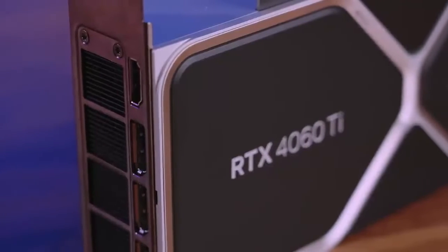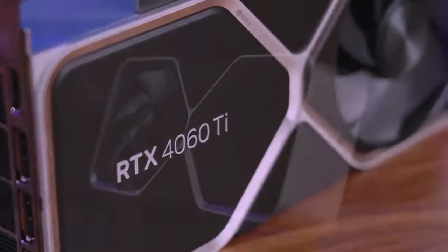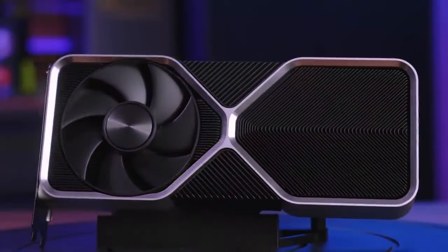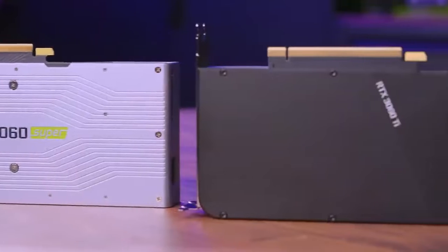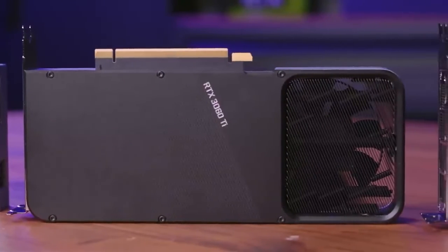NVIDIA launched the RTX 4060 Ti today. As we jump into the benchmarks a little bit later on, there's going to be a couple of things to focus on with these charts. First is the $400 battle going on between the RX 6750 XT and the new 4060 Ti. I'm calling it the $400 battle even though the 6750 XT is $419 MSRP available on AMD's website, but I think that's close enough to compare.